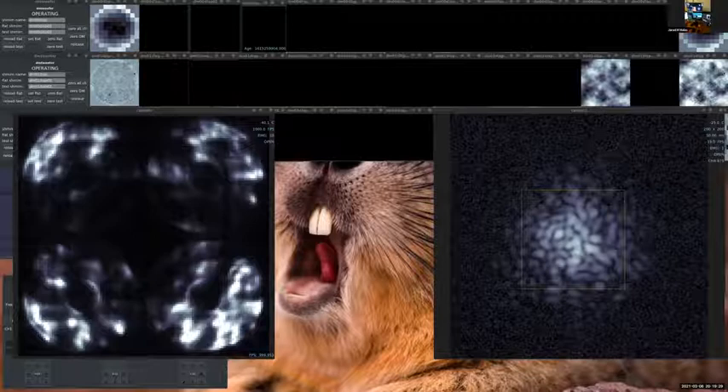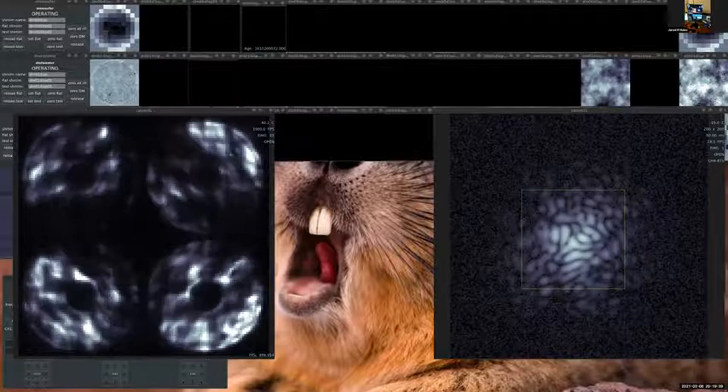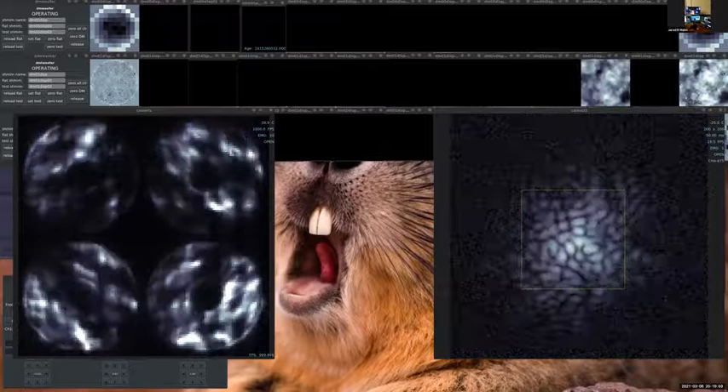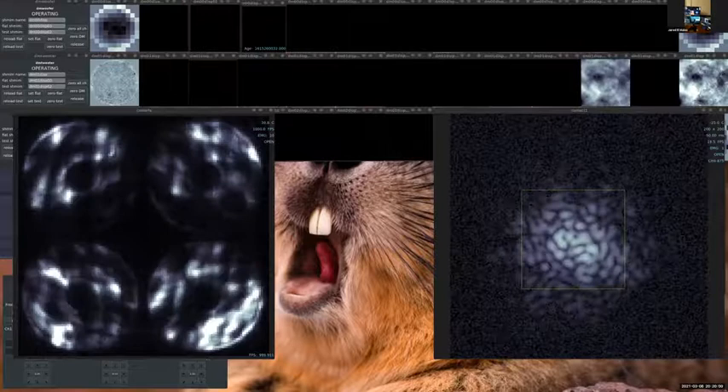The big four images on the wavefront sensor show the signal of turbulence going across. On the right side in the yellow box is the image of a star being corrupted by turbulence with no AO control — this is what you'd see through an eyepiece without AO on a 6.5-meter telescope. Now Sebastian's going to turn the loop on.